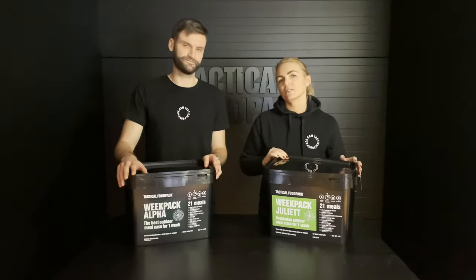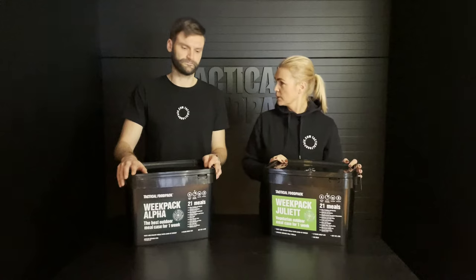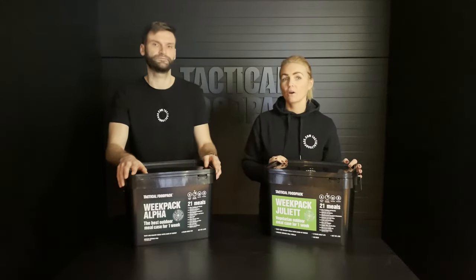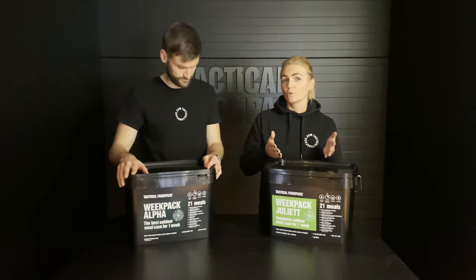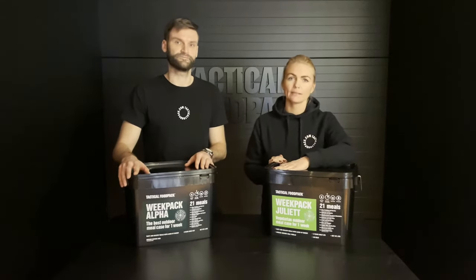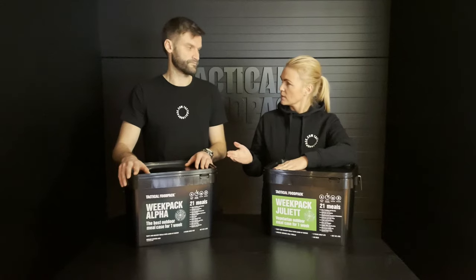So actually the concept is still the same for both of them, but now we have something for you who are not eating meat. So this is a vegetarian packet without meat, but not vegan. And let's see what is inside.